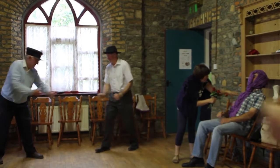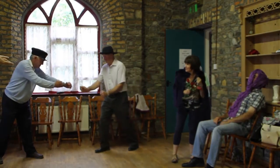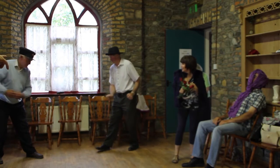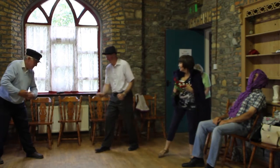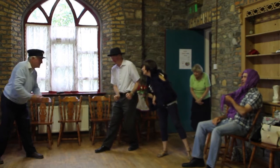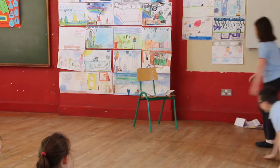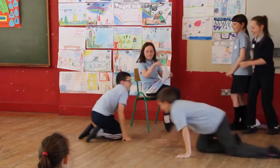I wanted to do something big and we started with a very small core group of about six people who were interested in the project. It's pulled a lot of people together. We've got people from young kids to older adults — it's a big range as well.